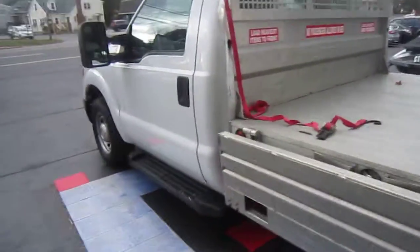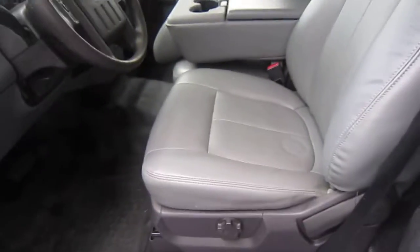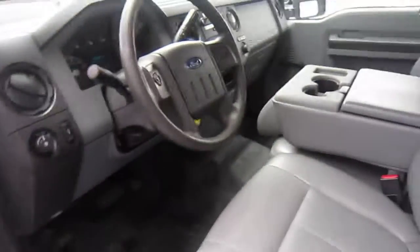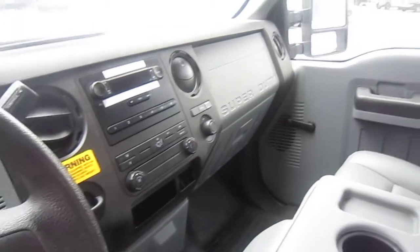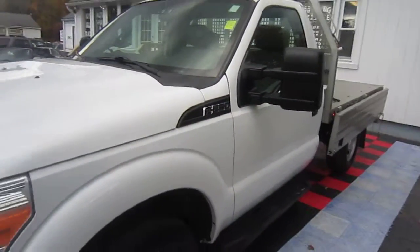The truck has 65,000 miles on it. It is a one-owner truck. The seats are in great shape, the floors are in good shape, all the plastic is in good shape. The truck all in all is in great shape for a 65,000-mile truck. This was a former Home Depot rental truck — these are fleet maintained. They're great, great, great trucks to buy.